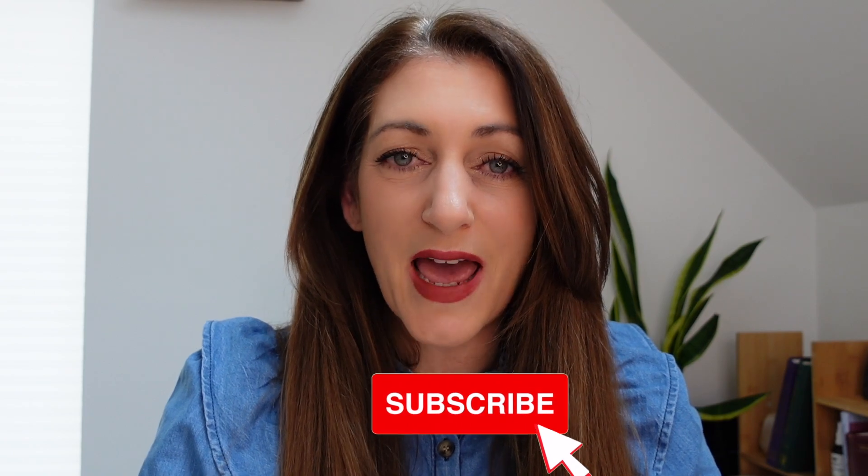Hi, if we haven't met, I'm Chelsea Green, Holistic Hormone Specialist. I help women transition from period to postmenopause naturally. If that sounds like the type of thing you're interested in, make sure to hit the subscribe button and the notification bell so you never miss a video.